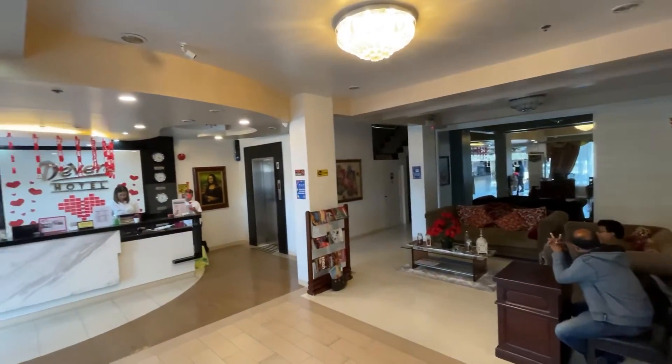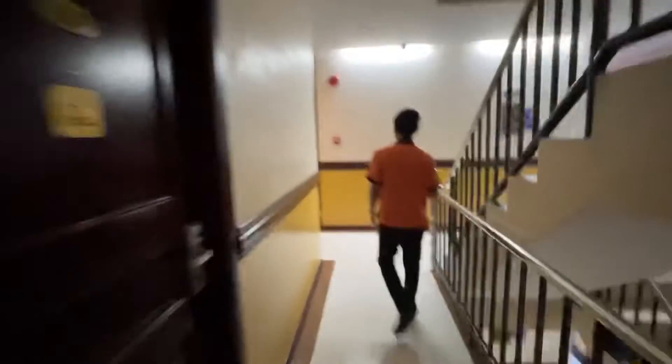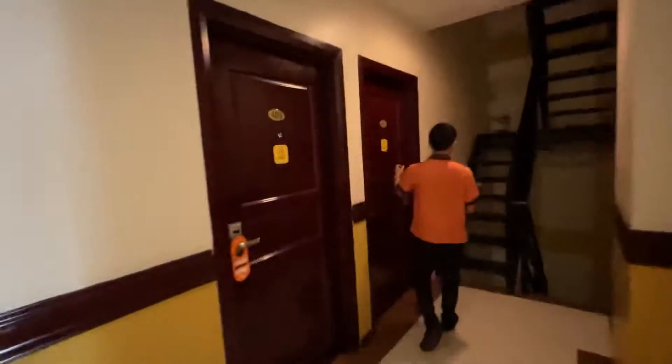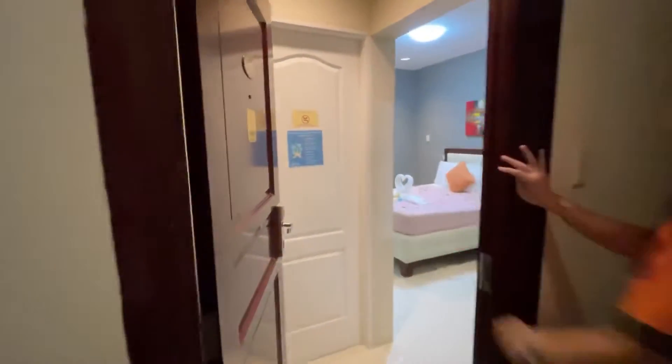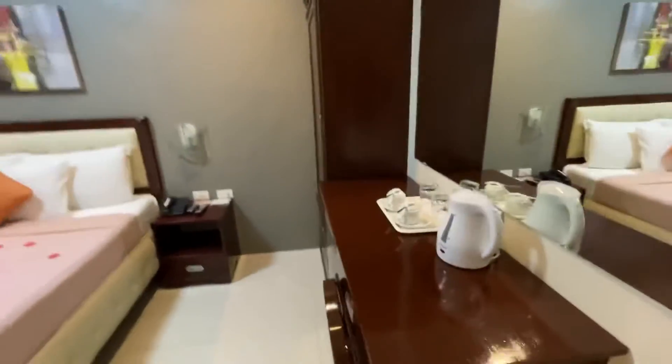This is an inexpensive, clean hotel. If you're traveling on a budget, this is going to be perfect for you. The room I was shown is in the $20 to $22 range per night. That's pretty cheap, and this is kind of what I've been seeing here in the Philippines in this price range.